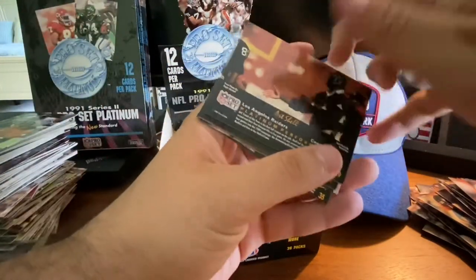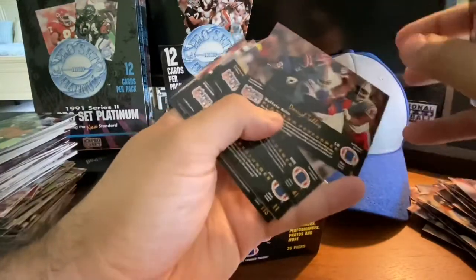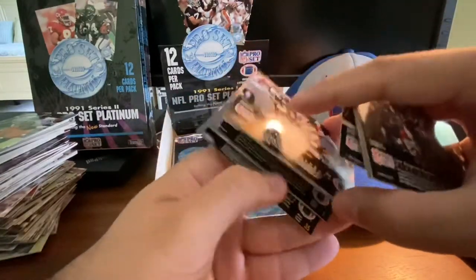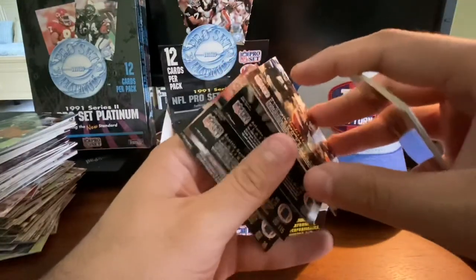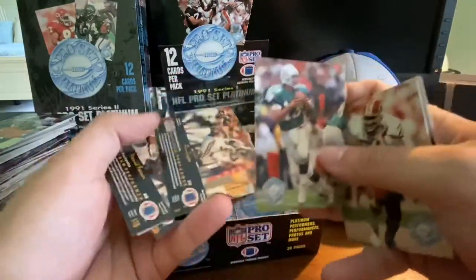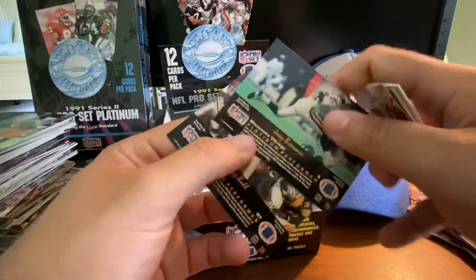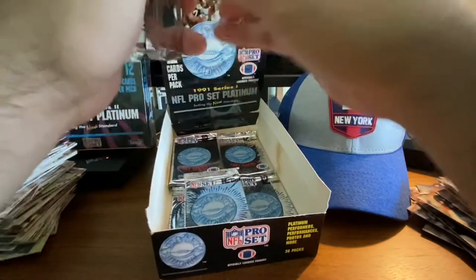Willie Galt, Art Shell, Daryl Talley, Ernest Givens, Dwayne Bickett, Neil Anderson, Charles Mann, Dan Marino — let's turn that around, same Marino we've seen earlier. Tim Green, Derek Fenner, Joey Browner, and Jerry Ball. So we've got about another eight packs here.